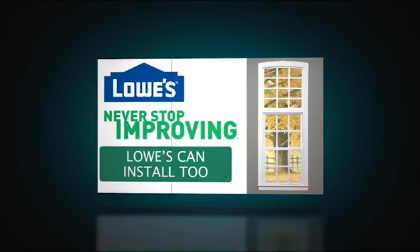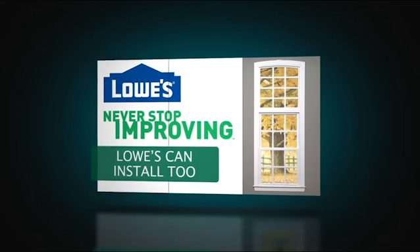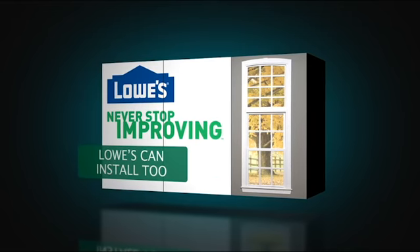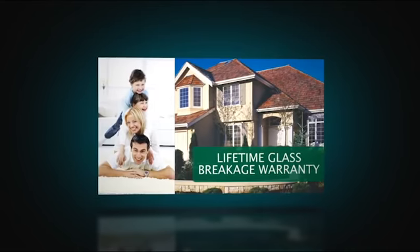Or, Lowe's offers a great installation program that allows your home improvement project to be handled turnkey, all while being backed by the trusted Lowe's service. The 3900 standard features offer endless option packages, placing it truly in a class by itself.